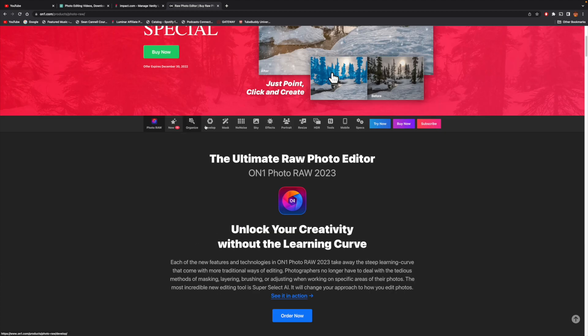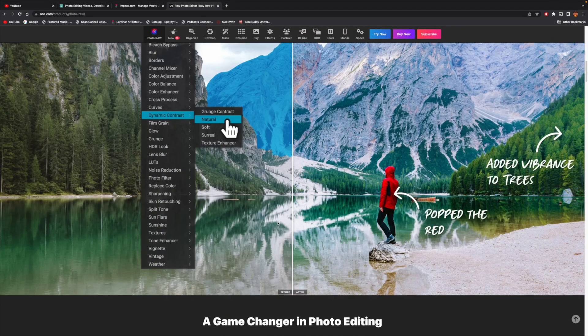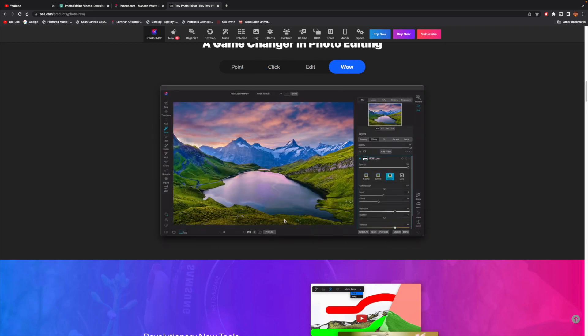In the description you'll find two things: the first is a link to a playlist of all the teachings I have so far using On1 Photo RAW — I think you'll find that of value — and the second is a link that will take you to the On1 features page so you can really explore the features.